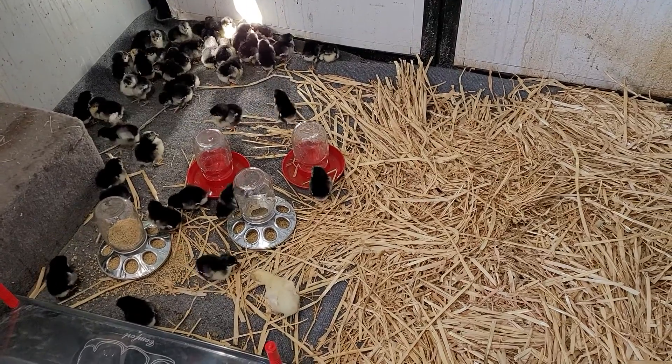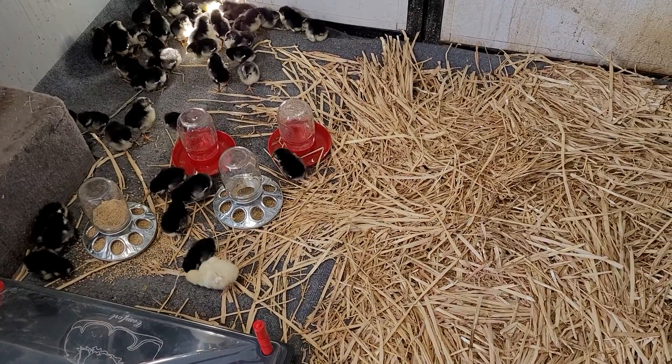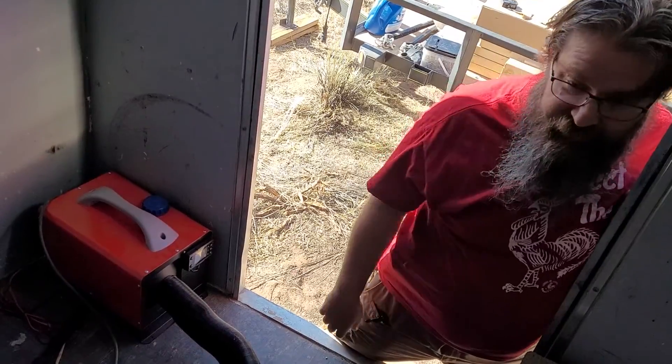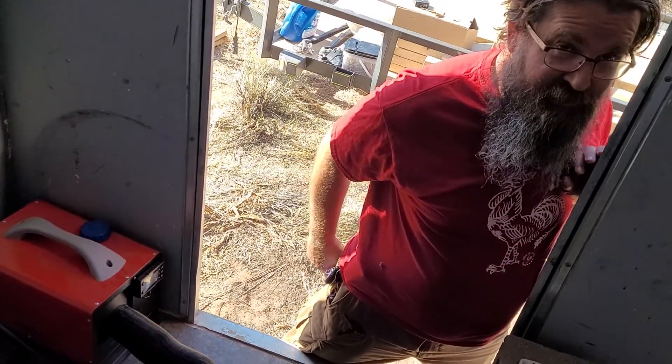Love it. What about at nighttime when it's going to be in the 30s? I have the diesel heater set up for ambient temperature warmth, so that'll keep it around probably between 70 and 75 degrees in here. That's great.